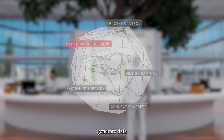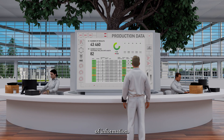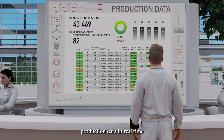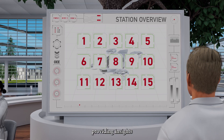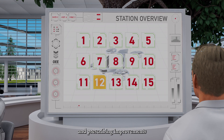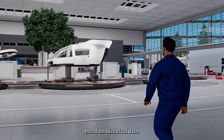Industrial assets generate data which holds a huge potential of information. Data-driven solutions analyse production data in real time to improve overall line efficiency, providing insights through dashboards and notifications, and prescribing improvements based on historical data.